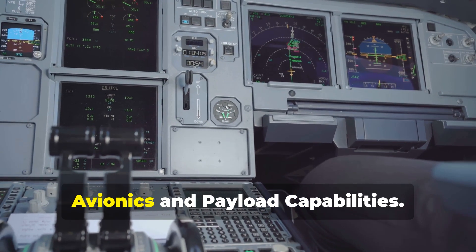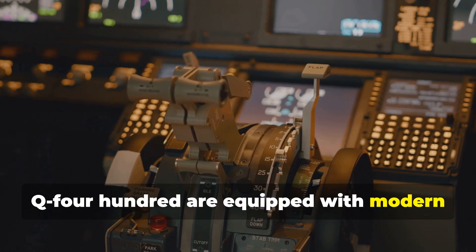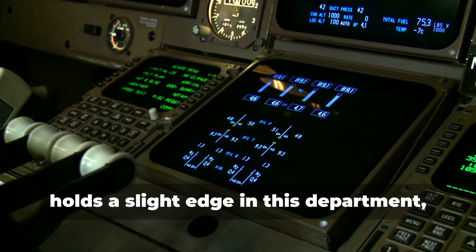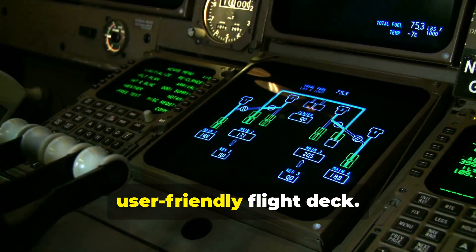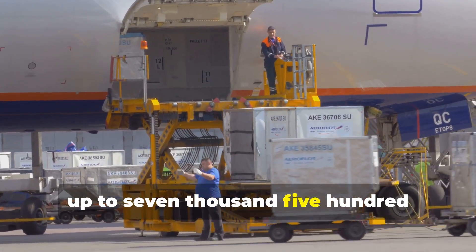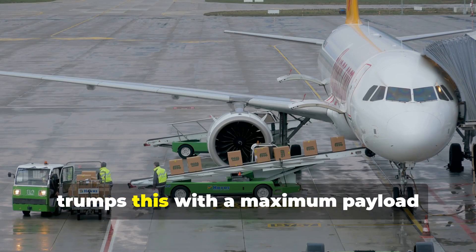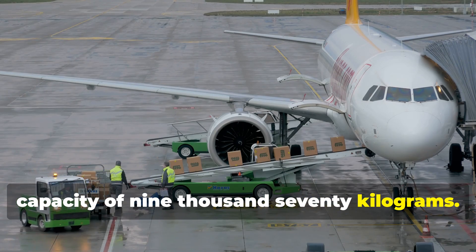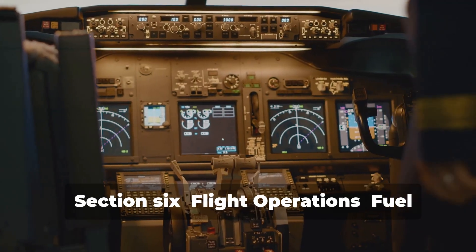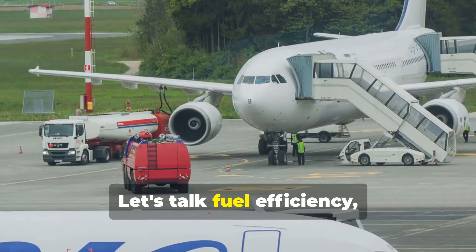Moving on to the tech specs — both the ATR 72-500 and Q400 are equipped with modern avionics suites, including advanced navigation and communication systems. The Q400, however, holds a slight edge in this department, featuring a more integrated and user-friendly flight deck. When it comes to payload capacity, the ATR 72-500 can haul up to 7,500 kilograms of cargo, making it a capable freighter for regional routes. The Q400, with its larger size, trumps this with a maximum payload capacity of 9,070 kilograms, allowing airlines to transport more cargo or luggage and generate more revenue.